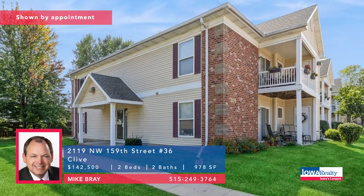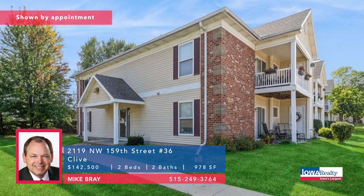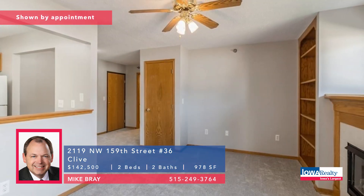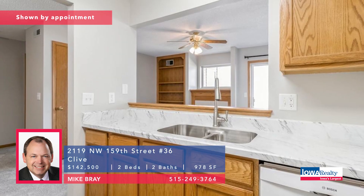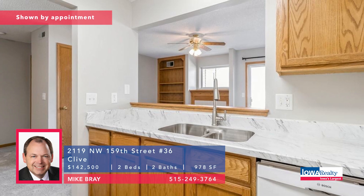Mike Bray in Clive with two bedrooms and two baths — condominium living, nicely maintained. Fresh paint, carpets brand new, LVT flooring, open concept kitchen. Private patio. Priced at $142.5K.